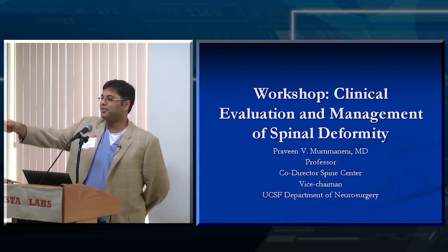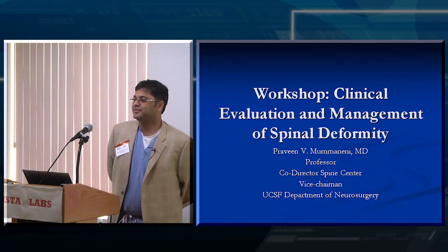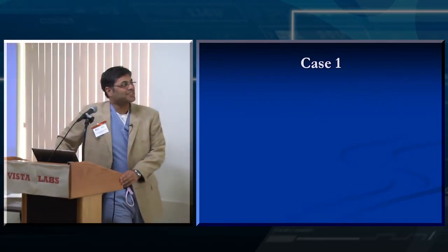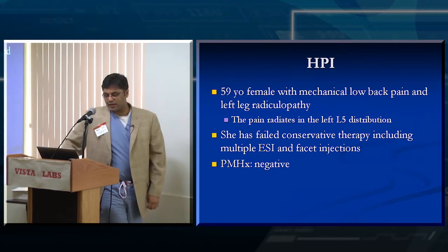I like the back row over there, second to the end. What's your name? Shane. Shane, come on down. So this case is a 59-year-old woman with mechanical low back pain and she has a lot of left leg pain.